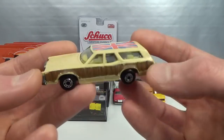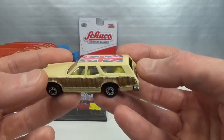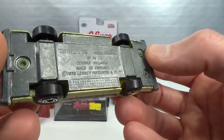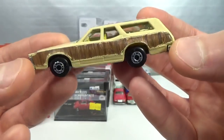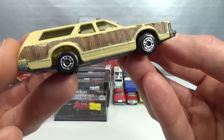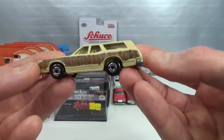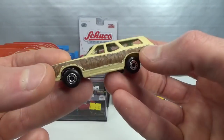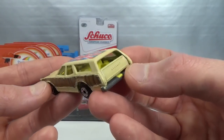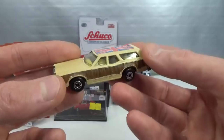Now this one had me fooled. I thought this was a color variation that somebody had stuck some stickers onto. But it turns out it's just the green one that has been repainted. So this is a custom of the Mercury Cougar Villager — a custom of a model that must have been pretty mint if you look at the wheels. Kind of a bummer that they goofed around with it, putting some wood grain on the side and a British flag — Union Jack — on top. But it is what it is. I think this was only 50 cents.